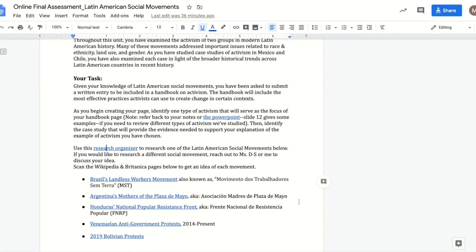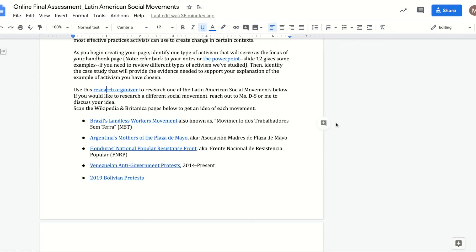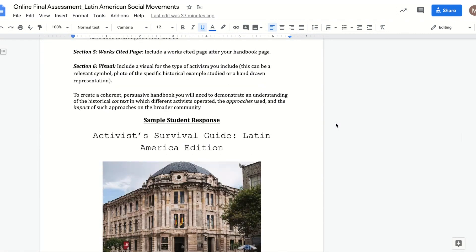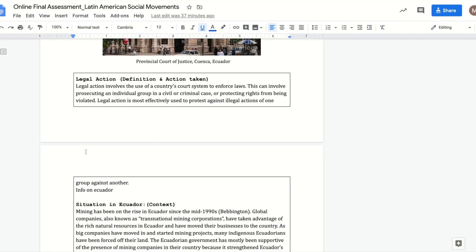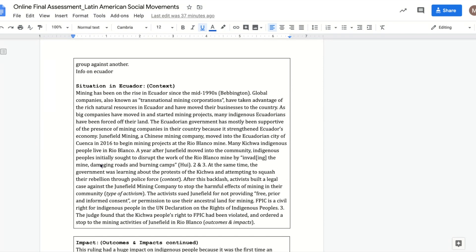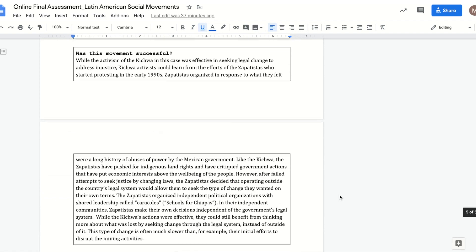Let's go back to this prompt. I've included a sample student response below, so let's scroll down so you can see that. For this example, it was on an example of activism in Ecuador. As you can see, I detail the type of activism used in this instance, which is legal action. I provide some context, because we've been paying a lot of attention to historical context and the role that it can play in prompting these movements. Then you're going to look at some of the impacts that this activism has had and make a determination as to whether you think it was successful based on your own criteria.